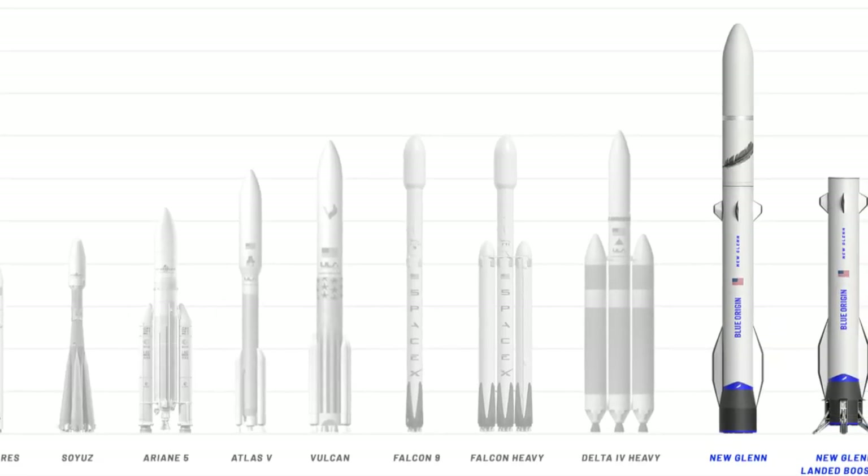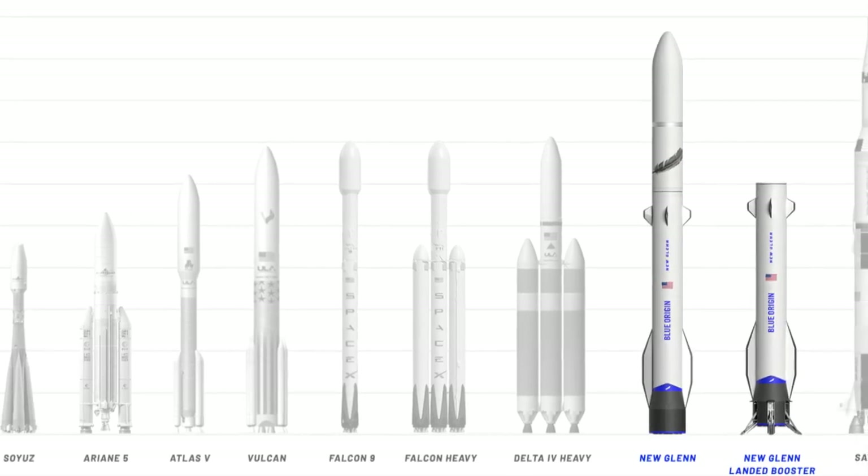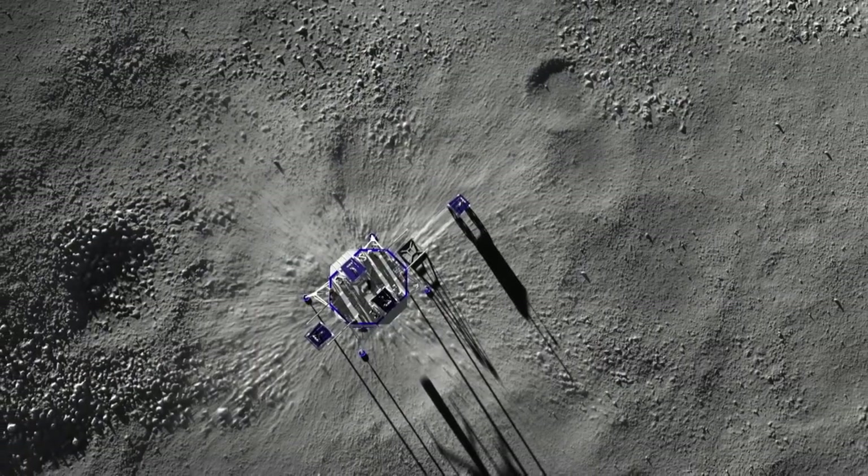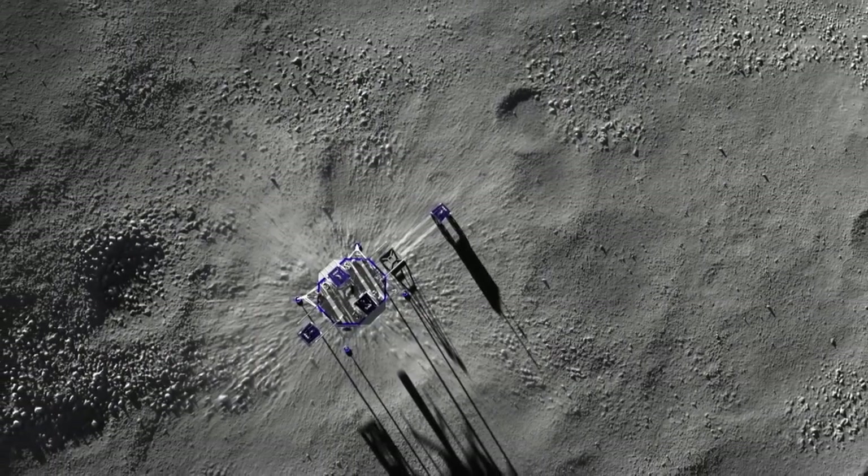New Glenn is roughly the same size as the Saturn V rocket. The main reason why it can't take as much payload is because it is largely reusable. Following in the same trend that SpaceX is, they want to reduce the cost to access space. Overall, this seems like a pretty neat little project, and hopefully they'll be able to make something out of it.